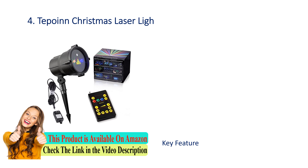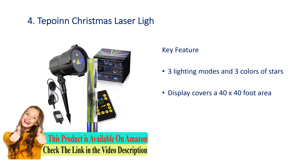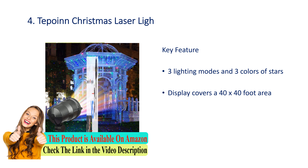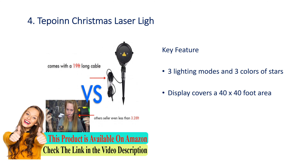Number 4: Two Point Christmas laser light. Key features: three lighting modes and three colors of star display. Covers a 40 by 40 foot area.